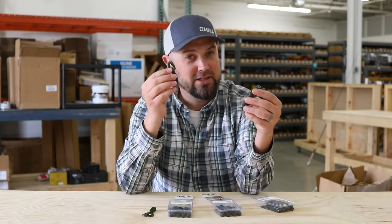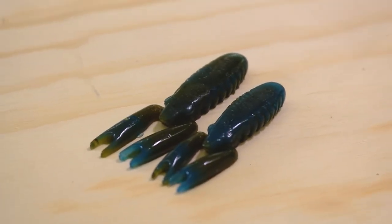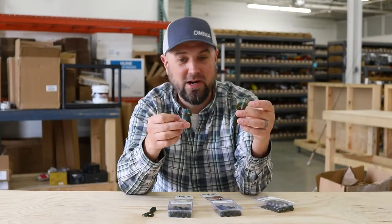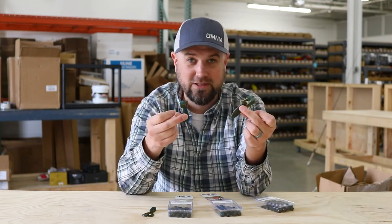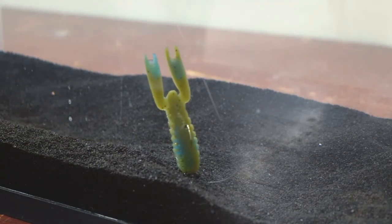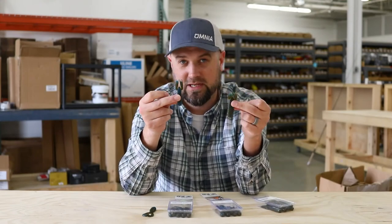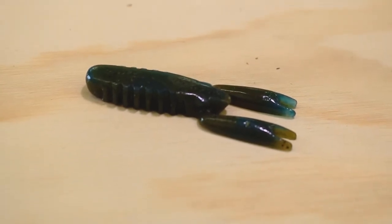Next we have the BRS craw, available in a 2.75 and a 3.25 size. These things can be rigged a multitude of ways — you could flip it, fish it on a ned rig, or even drop shot it. I've tried them on the back of a whole bunch of traditional jigs here at the office and threw them in the fish tank, and just like the twin tail grub, these things have high float to them and will stand straight up and down. So if you're not a big fan of the ned rig but you want a dead-stick bait that stands straight up and down, you can get away with a big jig and do it with these.